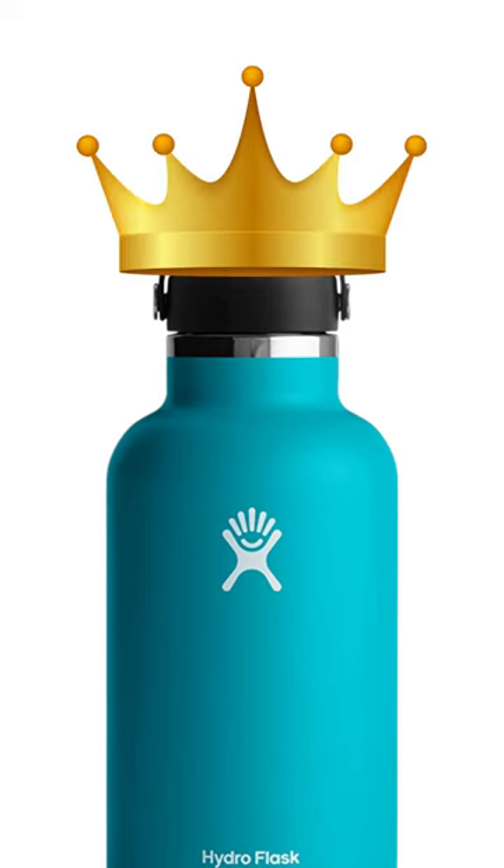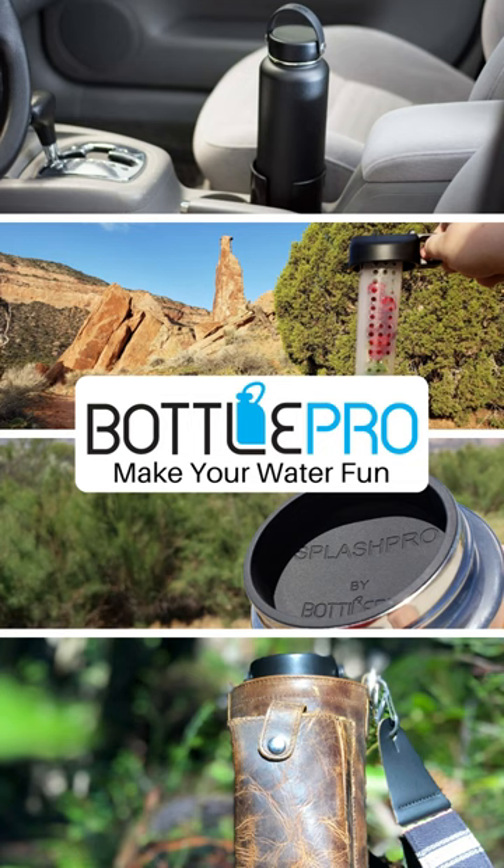Our opinion is that wide mouths are the clear winners. We sell a range of accessories for wide mouth bottles, and thanks for watching.